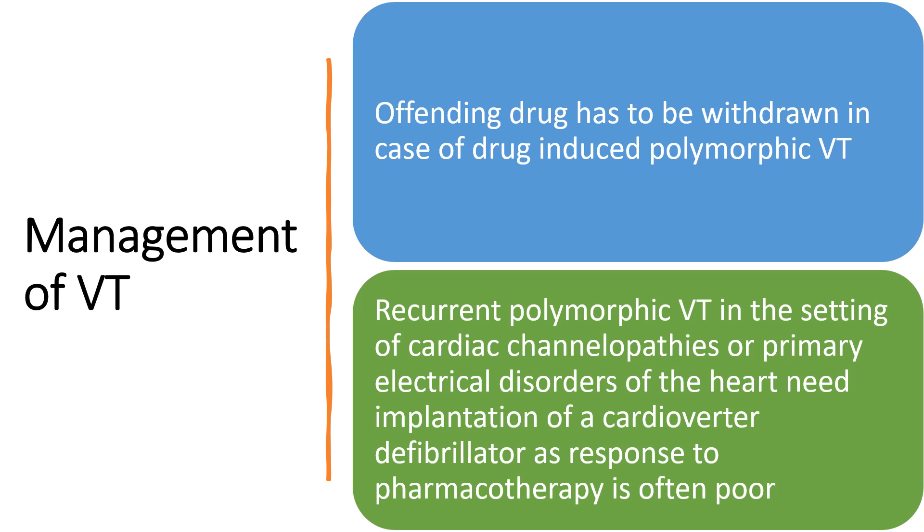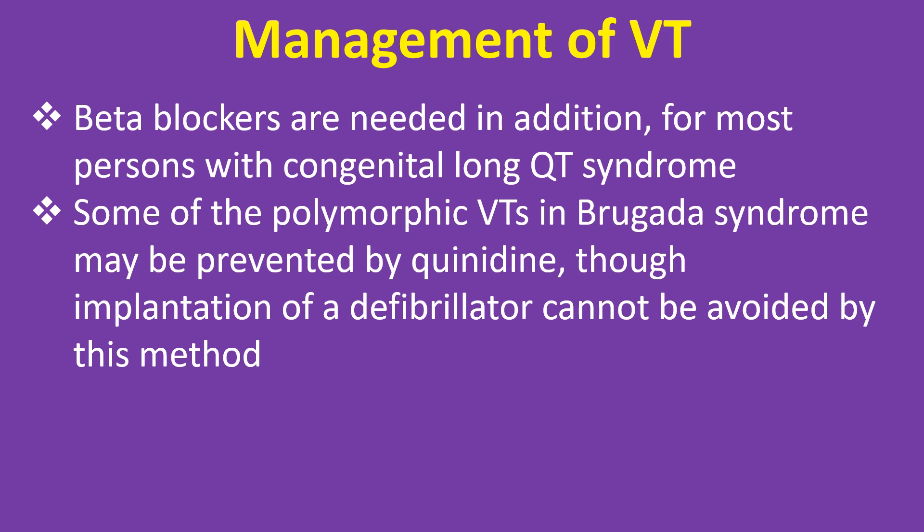Recurrent polymorphic VT in the setting of cardiac channelopathies or primary electrical disorders of the heart needs implantation of a cardioverter defibrillator, as response to pharmacotherapy is often poor. Beta blockers are needed in addition for most persons with congenital long QT syndrome. Some of the polymorphic VTs in Brugada syndrome may be prevented by quinidine, though implantation of a defibrillator cannot be avoided by this method.